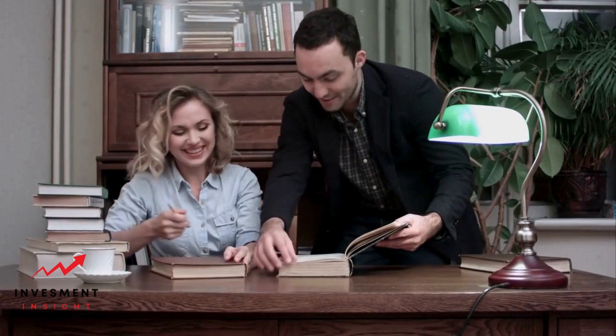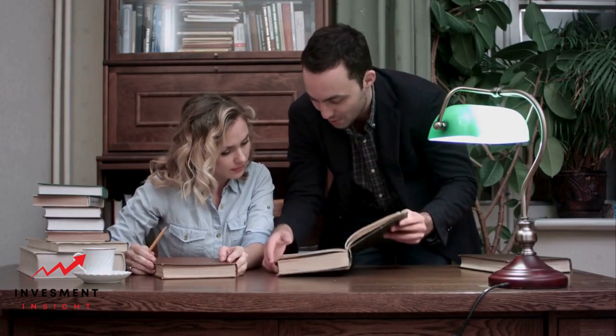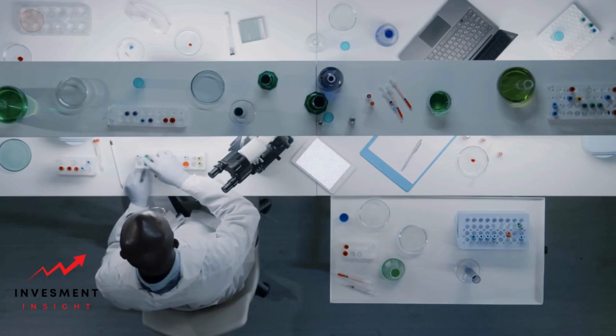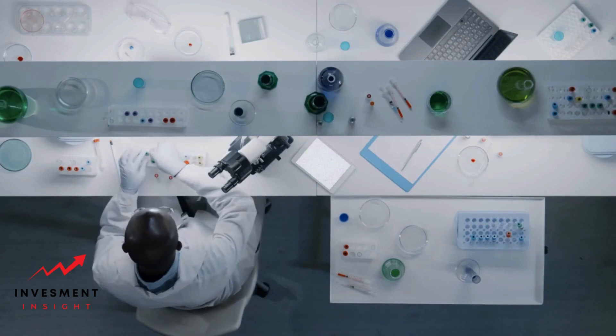Student loan discharge is the process of cancelling or forgiving a borrower's obligation to repay their student loans. There are several types of student loan discharge available, and eligibility criteria vary depending on the type of discharge requested.